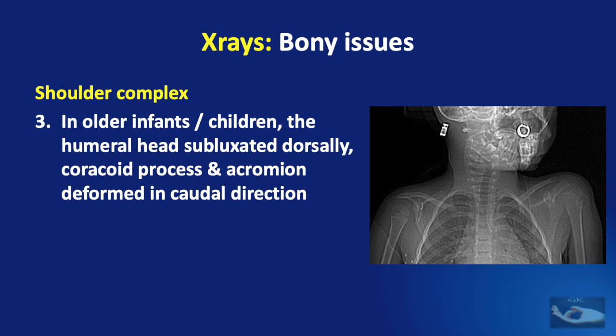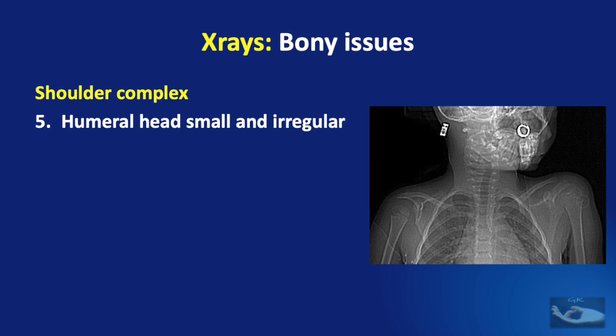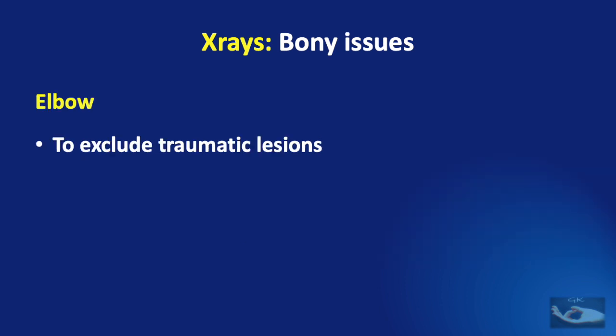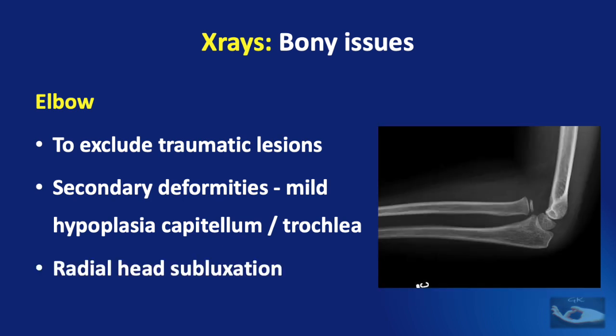In some older infants and children, the humeral head subluxates dorsally and the coracoid process and acromion may be deformed in a caudal direction. With increasing deformity, the glenoid retroversion increases and the glenoid becomes convex or biconcave. The humeral head may also appear small and irregular with the coracoid process appearing elongated on the involved side. An X-ray will also help to look for secondary deformities like mild hypoplasia of the capitellum or trochlea, and features of anterior radial head subluxation in older children.